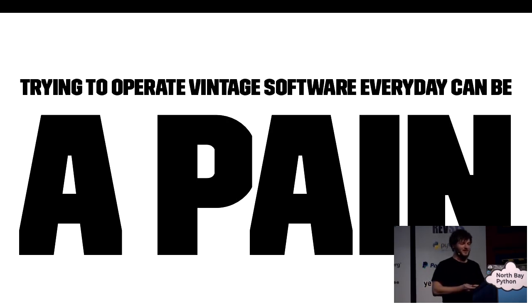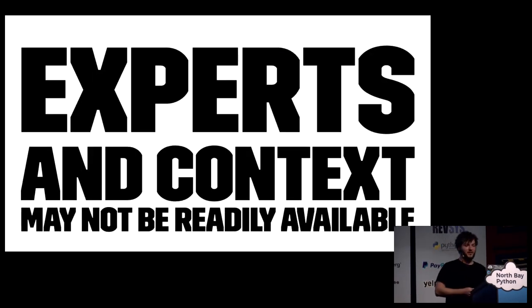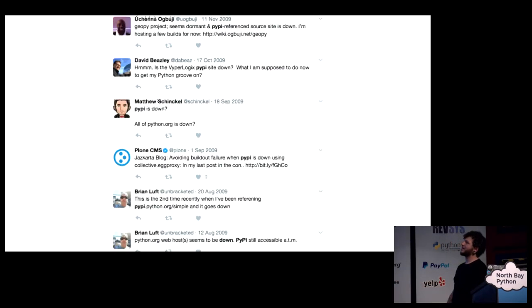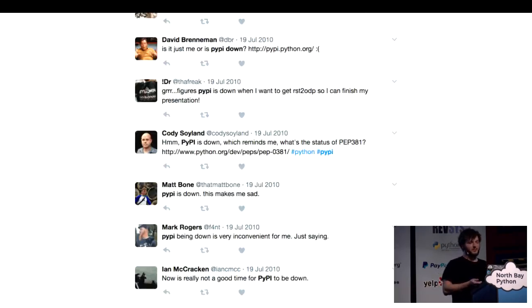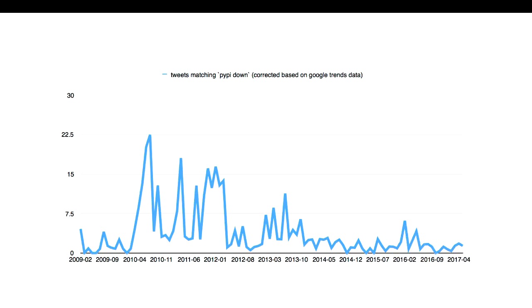Trying to operate vintage software every day can be a pain. Things will break. Cache will generally be the easiest solution. Experts in context may not be readily available. Engineering assumptions from 2002 may not be valid anymore. When I started my slideshow, this is a GIF of all the tweets containing 'PyPI down' since 2009. Things broke a lot and regularly break and will continue to break — this is the nature of the web. Fortunately, that is trending down over time, which is really good and exciting, because tools were built that expected PyPI to be available for continuous integration testing, deployments, and developer workflows.